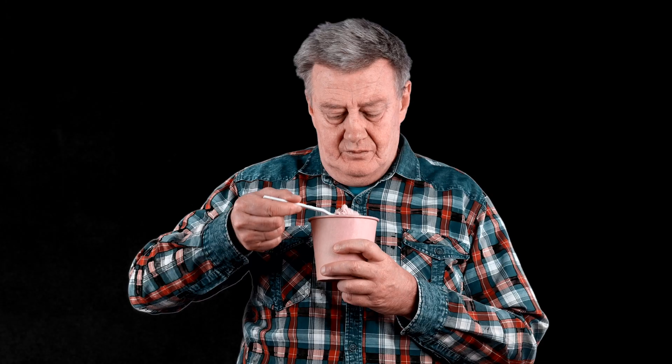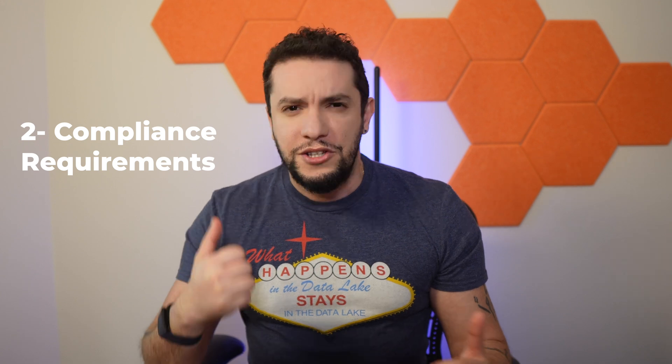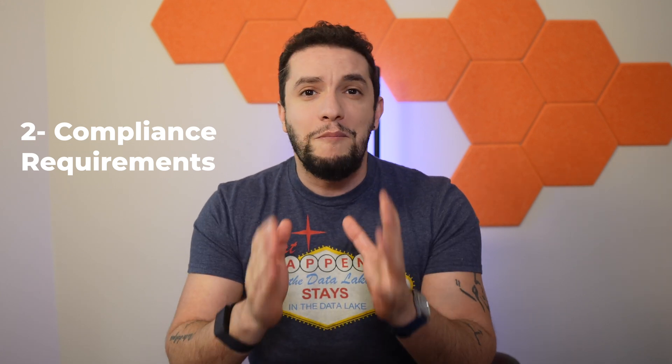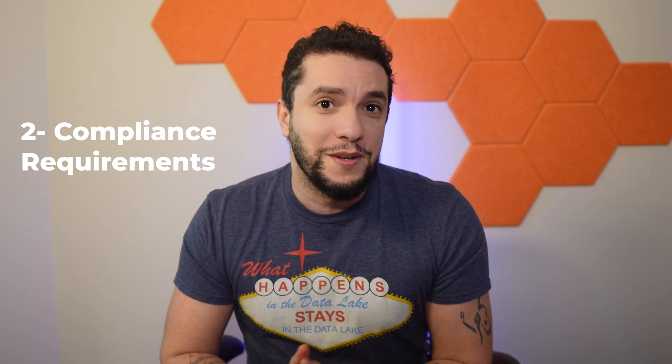First: limited resources. If you have a small IT team or a small IT budget — running on instant noodle energy — multi-cloud can be overwhelming and stretch your resources thin. There's also the compliance question: strict industry regulations might necessitate a single cloud approach for easier control and auditability. Sometimes a single, well-managed cloud environment is far more efficient and cost-effective.